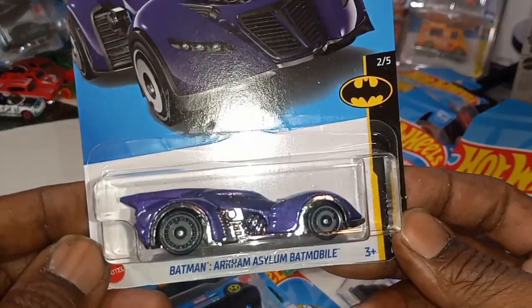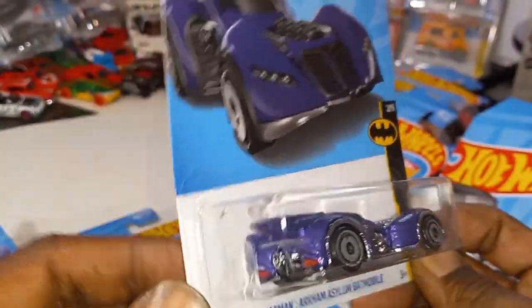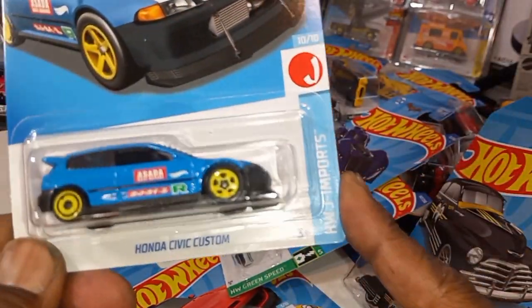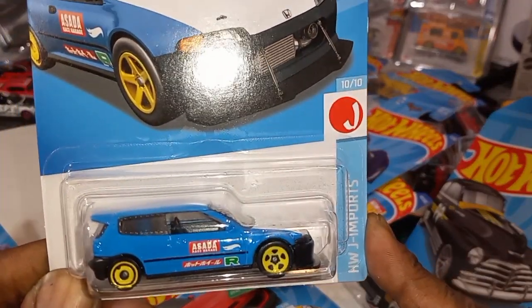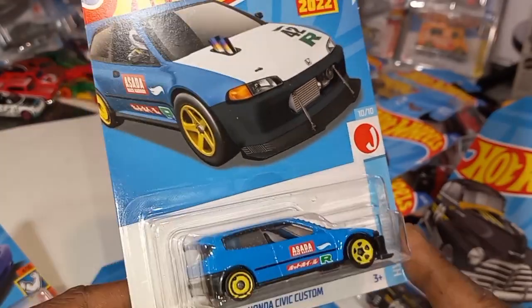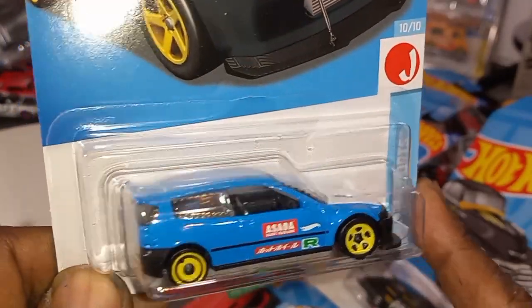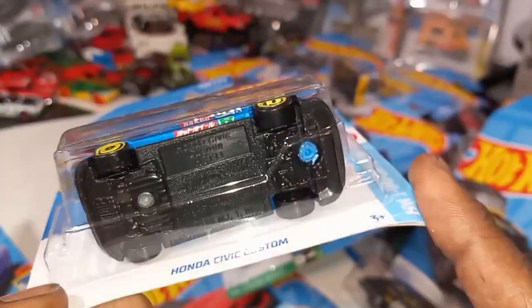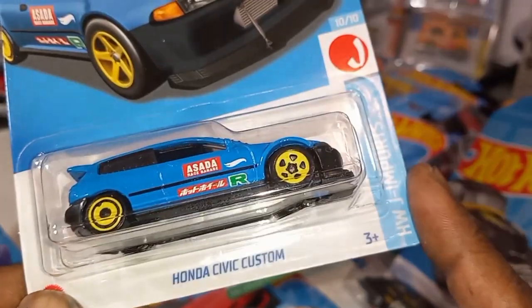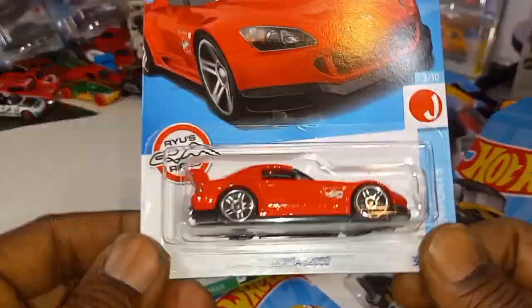Batman Arkham Asylum Batmobile — nothing spectacular about this. 2022 Honda Civic Custom — Race Asada with Ryu's name on it. It says 'Race Asada.' Now it doesn't say Ryu's Ride, but it has his name on there, so that's awesome. I think he actually owned a car just like this.